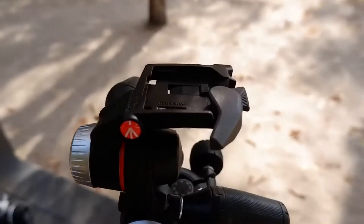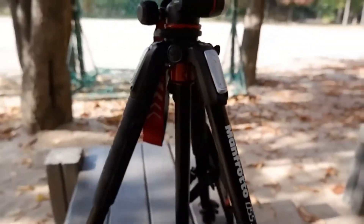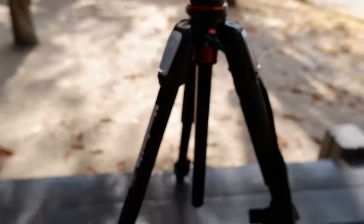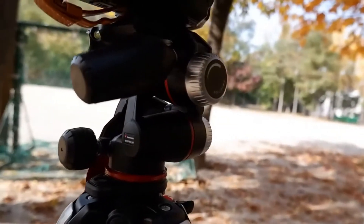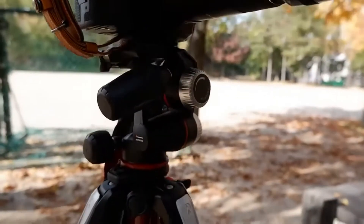Despite its greater robustness, this tripod nevertheless maintains the prerogatives of lightness, quick setup, compactness, and versatility typical of the latest generation Manfrotto products. The joystick head is a real jewel of precision and solidity, combining the typical versatility of ball heads with real ergonomics of control and speed of use. The new design of the handle, equipped with a lever clutch control, allows perfect control of movements and locking of the camera with one hand.